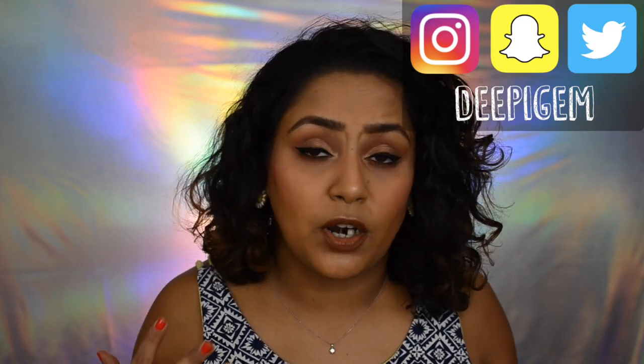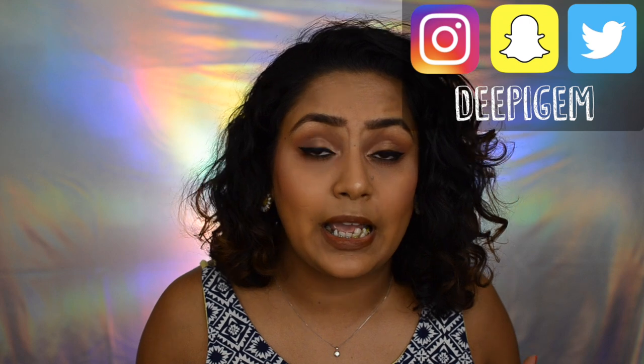Hi guys, welcome back to my channel. In today's video I'm going to be showing you products that I actually bought when I went to India. If you guys are not aware, I am a big fan of Juicy Chemistry products. I've been using their products for a really long time, even when they were not as big as they are right now.